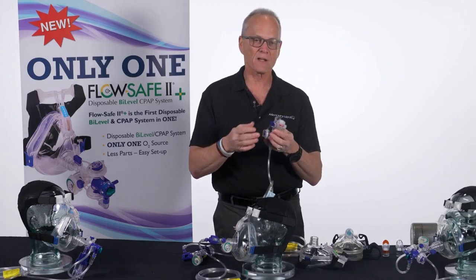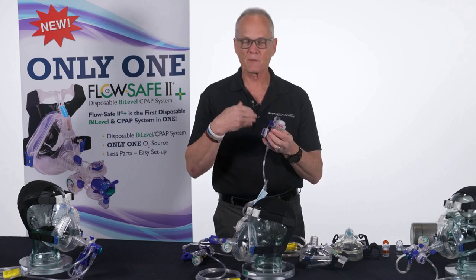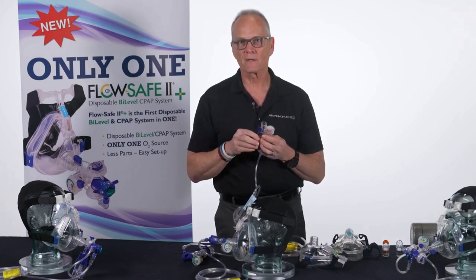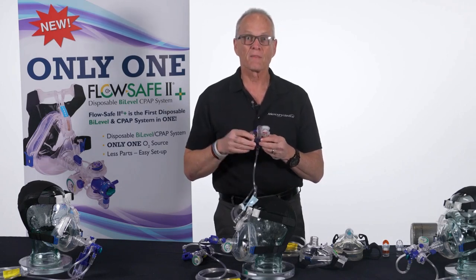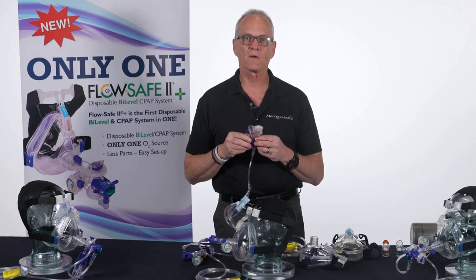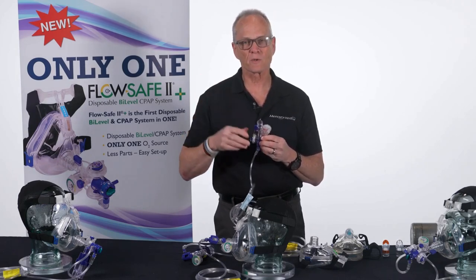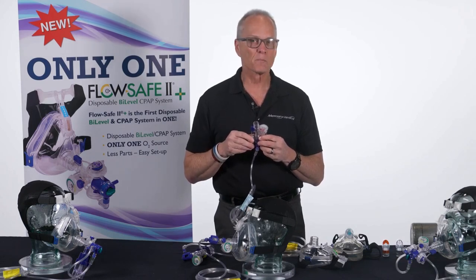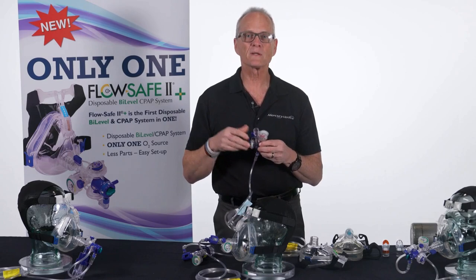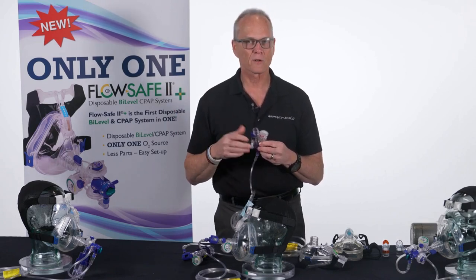Everybody was trying to figure out how to keep this disposable. Every doctor, medic, and respiratory therapist that we've talked to wants a bi-level device. If you go to a hospital and look at their number of bi-level ventilators, they don't have that many. What do we do during flu season when we run out of machines?